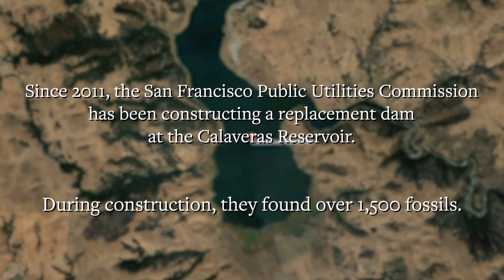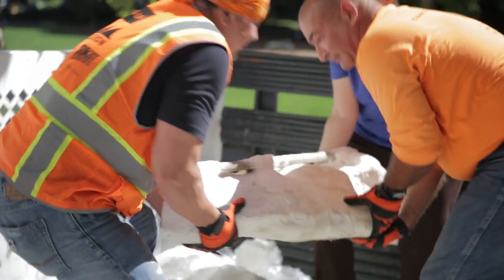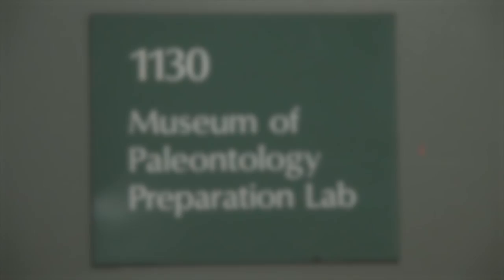When they discovered just how many fossils they had, a repository for these fossils had to be chosen. There were a series of bids that were put in and UC Berkeley was chosen as the host for these fossils.